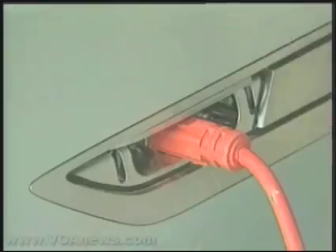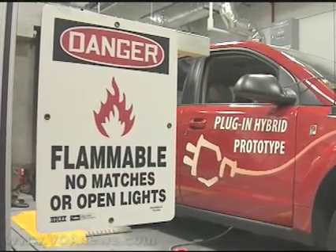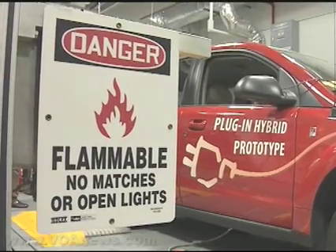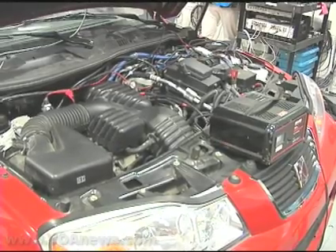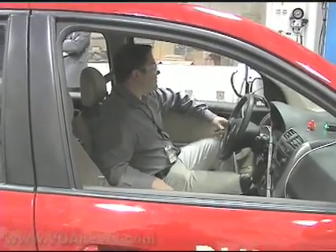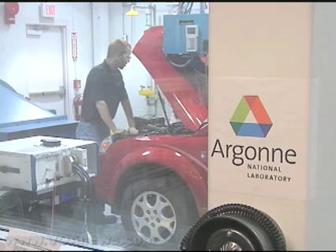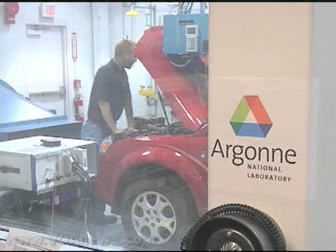Although GM calls the Volt's technology extended-range electricity, Hillebrand says it is similar to plug-in hybrids, or PHEVs. PHEV technology is currently being developed for vehicles like the Saturn Vue Sport Utility Vehicle. PHEVs allow drivers to use both a limited-range battery charged from an electrical outlet and gasoline. Some companies working on plug-in technology are bringing their vehicles to research engineer Michael Duoba. In fact, Argonne is probably one of the only labs that has done nearly as comprehensive testing as anybody in plug-ins.